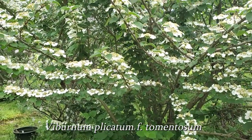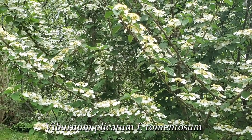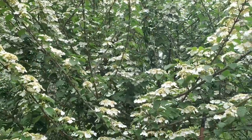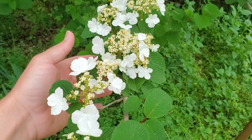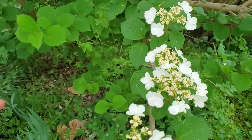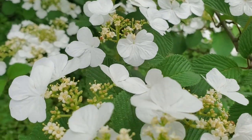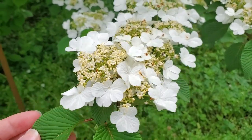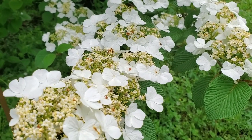Right behind me is a Shasta viburnum — Viburnum plicatum tomentosum — and it is one of the most gorgeous viburnums I think around. It is also known as the double file viburnum because of the way the flowers bloom in a double file line on the branches. Amazing flowers. I've seen a lot of times online people get them confused for hydrangeas, but they're definitely not hydrangea. I kind of like these better — they seem to be more carefree, lower maintenance, and just gorgeous.